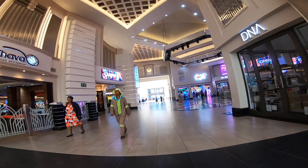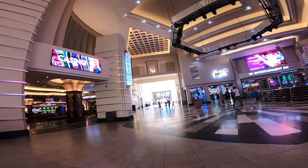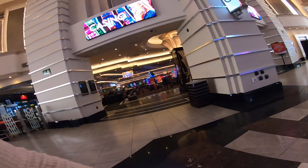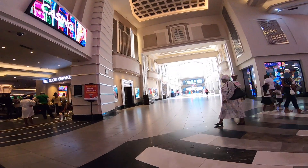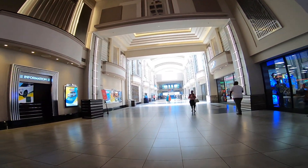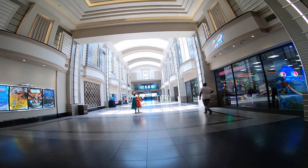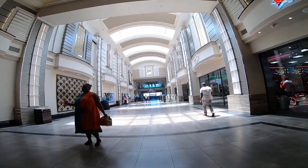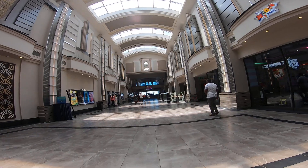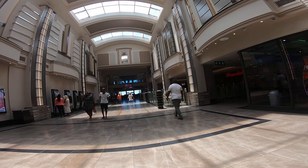So we are right inside the Suncoast Casino. I'm not going to be talking that much. Actually, there are no cameras allowed right in the casino area where you get the slots and the gambling machines, so we are not going in there — that's not where we are going.